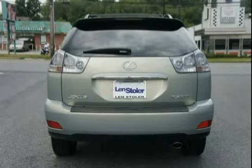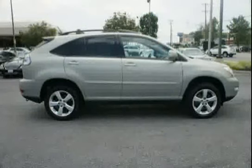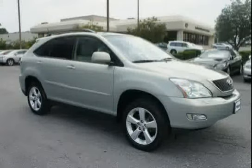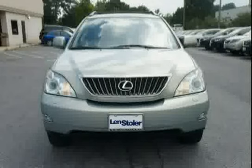Black privacy glass, 3.5L DOHC 24-valve V6 engine, dual variable valve timing with intelligence VVTI, LED brake lamps, and 3-point rear seatbelts — driven with care for 98,152 miles — makes this RX 350 an easy choice for you.